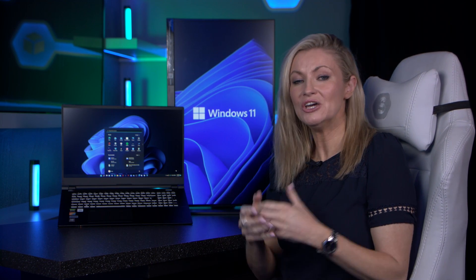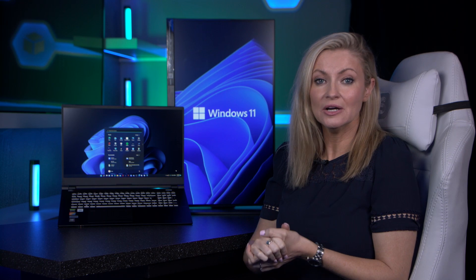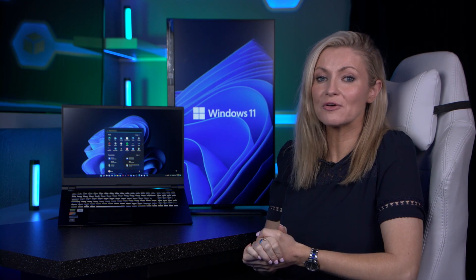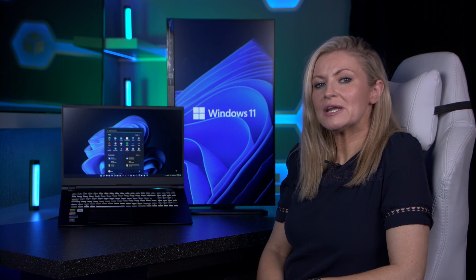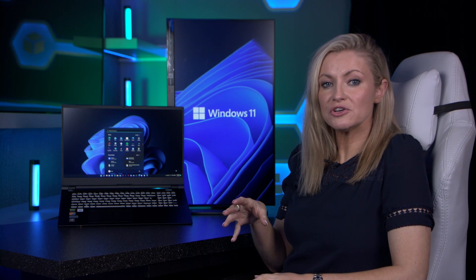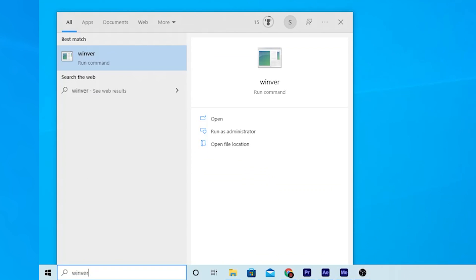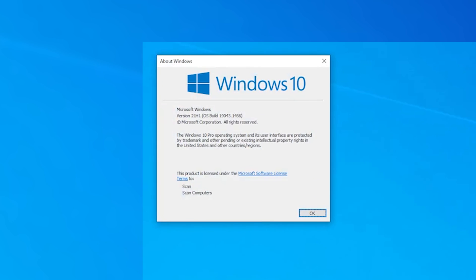So now let's get into the juicy bit. Who can actually upgrade to Windows 11 and how easy is it to do? In order to upgrade for free, you must be running Windows 10 already and have the latest version. You can check which version you've got by searching 'Winver' in the search bar, or you can check under updates to make sure there are no updates you need to do.